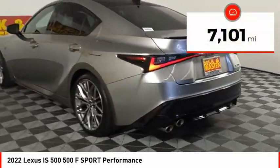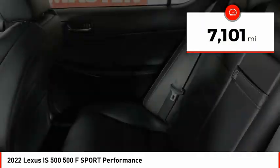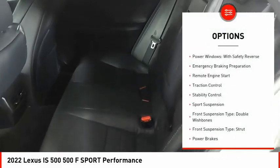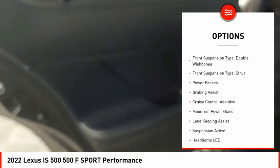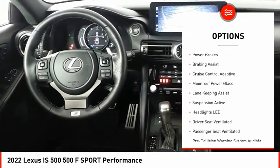This vehicle has less than 8,000 miles. Here are some of this vehicle's great options: power windows with safety reverse, emergency braking preparation, remote engine start, traction control.